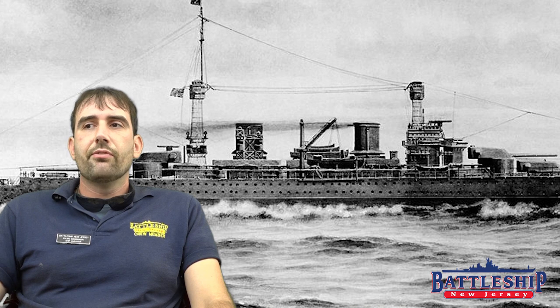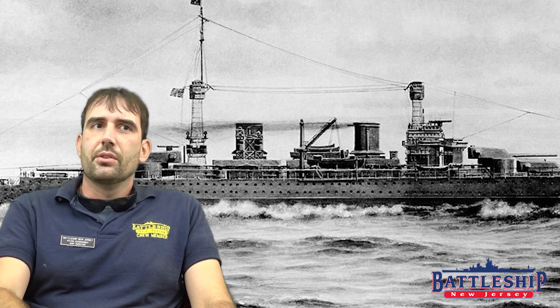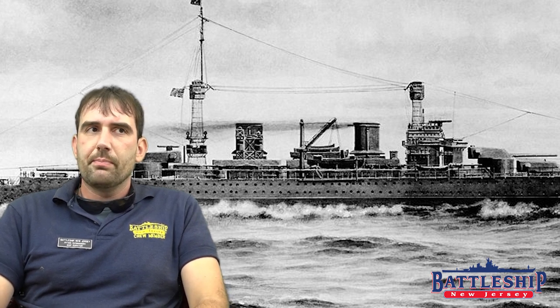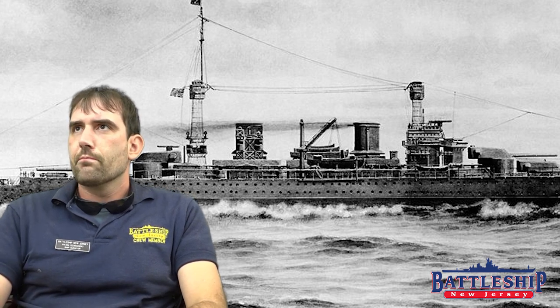These battlecruisers would be more or less in the standard type configuration. They would have standard type propulsion, standard type torpedo protection, and the standard type armament layout and superstructure. But they wouldn't have the standard type armor. Initially, four battlecruisers were going to be authorized. The Navy was going to name them Constellation, Constitution, Lexington, and Saratoga. When six were in fact authorized by Congress, the names became Lexington, Constellation, Saratoga, United States, Constitution, and Ranger — in that order.